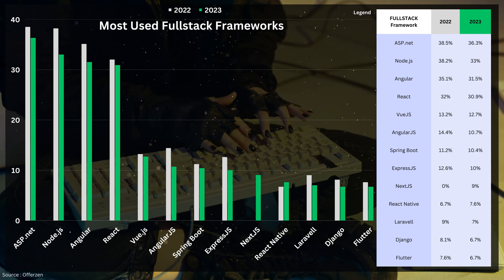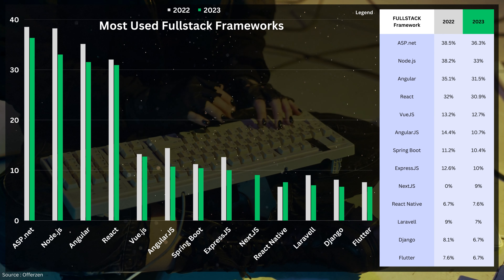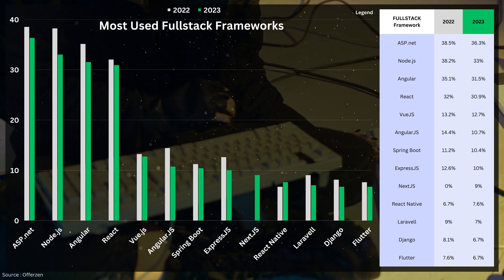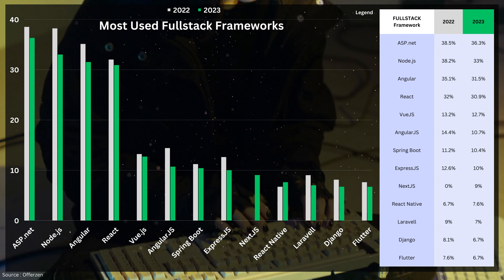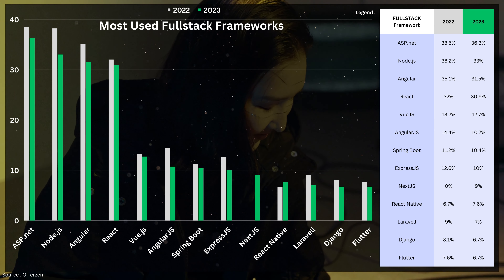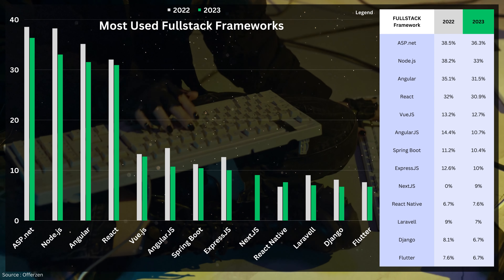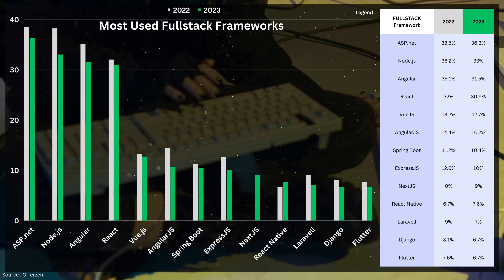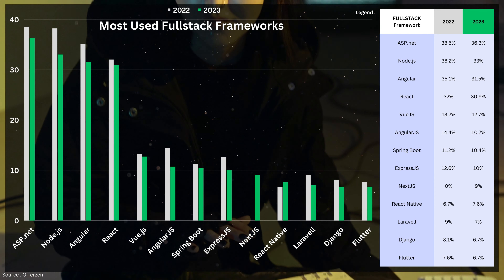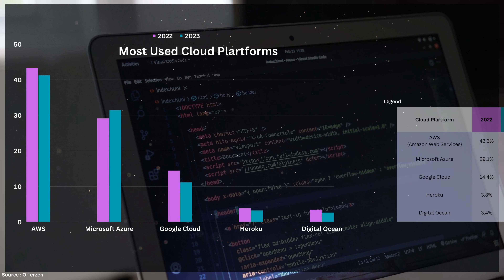Finally, let's discuss full-stack frameworks. For those who are confused, full-stack refers to the practice of working on both front-end and back-end development. In the full-stack category, ASP.NET is leading the pack, closely followed by Node.js, React, and Angular. It is quite evident that if you want to pursue full-stack development and maximize your earning potential, you should consider one of these four frameworks. However, I want to burst your bubble by saying that being a full-stack developer doesn't automatically mean you'll earn the highest salary — many people have been led to believe so, but we'll clarify that on the salary slide.